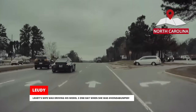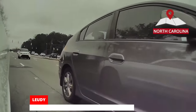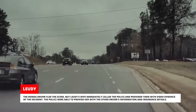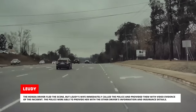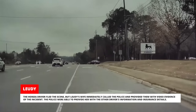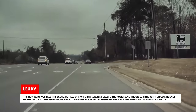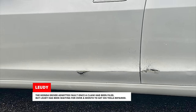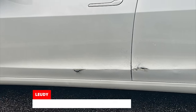Liudi's wife was driving his Model 3 one day when she was Honda bumped. The Honda driver fled the scene, but Liudi's wife immediately called the police and provided them with video evidence of the incident. The police were able to provide her with the other driver's information and insurance details. The Honda driver admitted fault once a claim had been filed, but Liudi has been waiting for over a month to get his Tesla repaired.